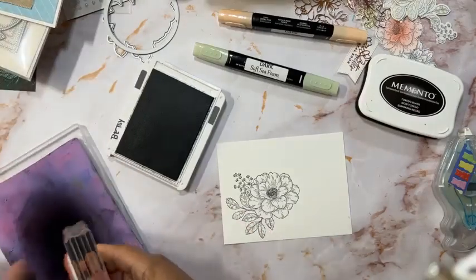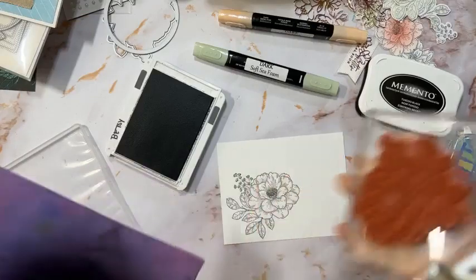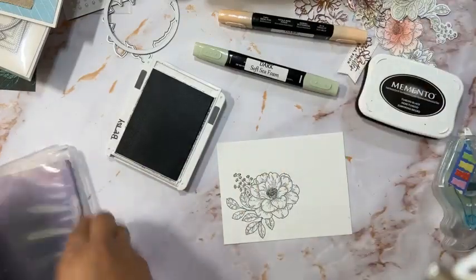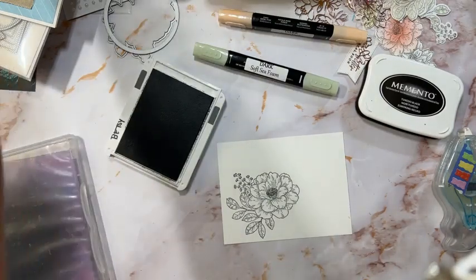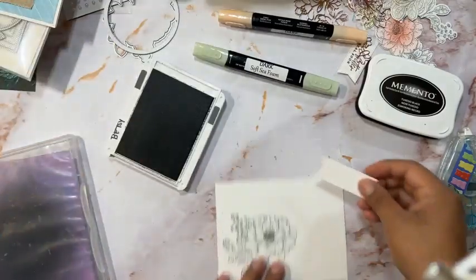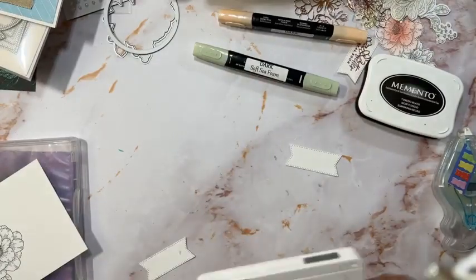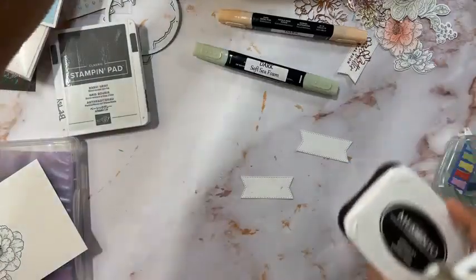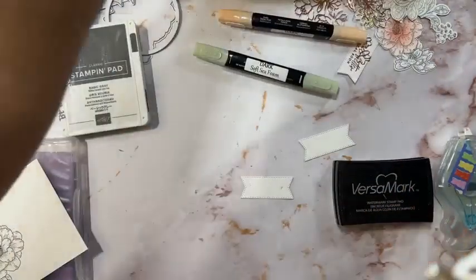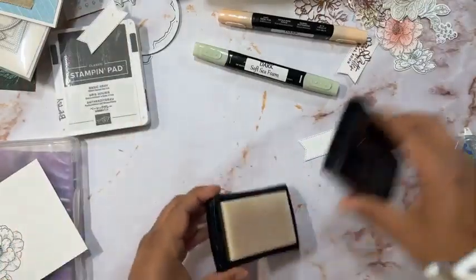Let me go ahead and clean the stamp before it gets anywhere. Now, I'm going to use VersaMark ink because we are going to emboss — I love to emboss. We're going to use the 'Feel Better Real Soon' sentiment from that same stamp set. Just try to center it to make sure it's stamped properly.